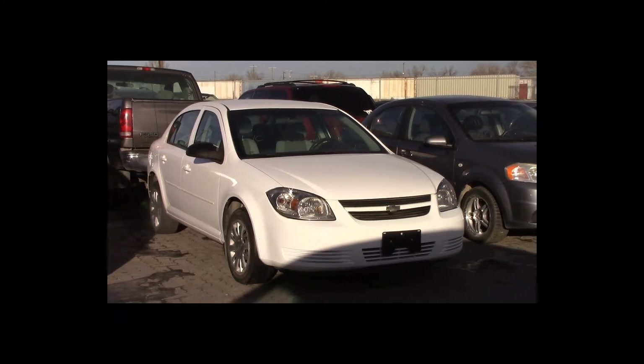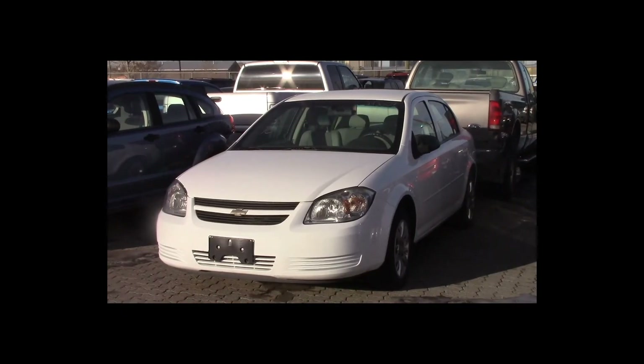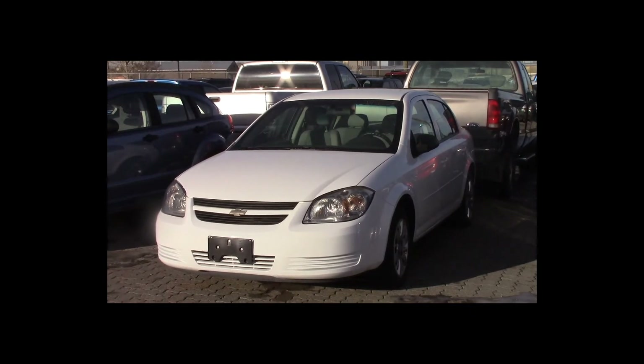Lot number 70 is a 2009 Chevy Cobalt. This vehicle is a 4-cylinder with an automatic overdrive: air conditioning, tilt.